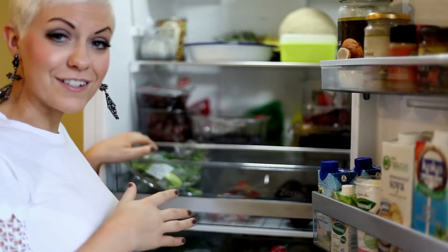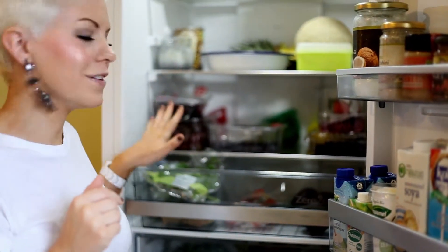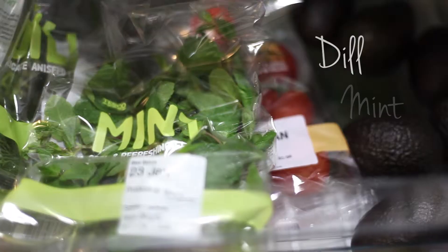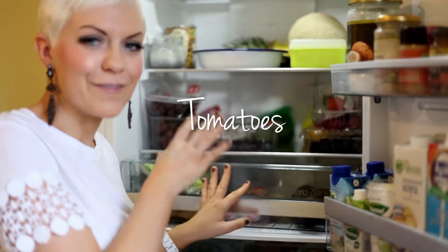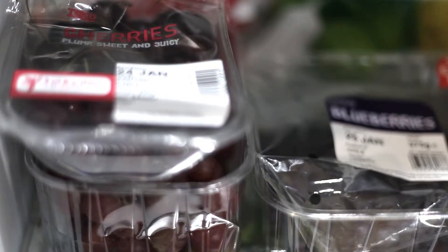I also have lots and lots of fresh herbs. I have some on my window ledge in the kitchen as well, but I keep some fresh in here — usually some dill and some mint, lots of parsley. And I always have lots of fresh tomatoes as well for making pasta sauces, it's so versatile.